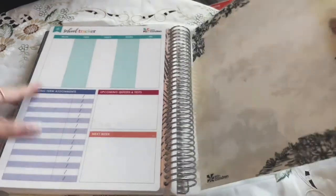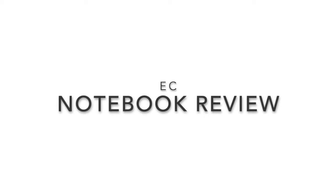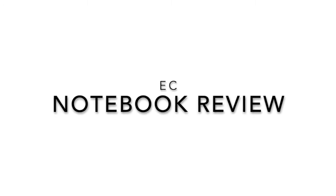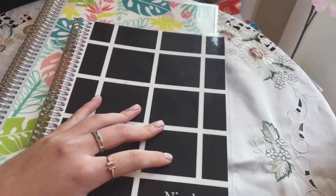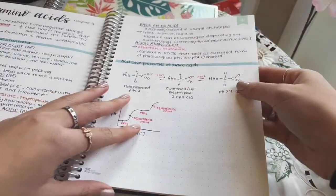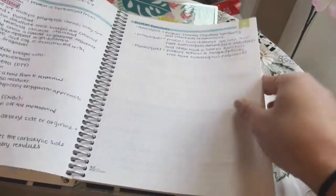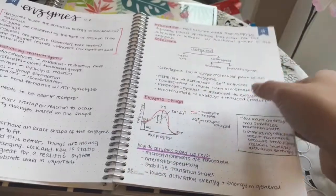That concludes my little tour of my Erin Condren planner! I realized I didn't record an intro for this next section, but I wanted to talk about the other Erin Condren products I had — specifically the notebooks. Their notebooks are also really great to invest in for classes because the quality of the paper is amazing. I use Muji pens, gel pens, mildliners, highlighters, and thicker marker pens, and the bleed is almost non-existent.